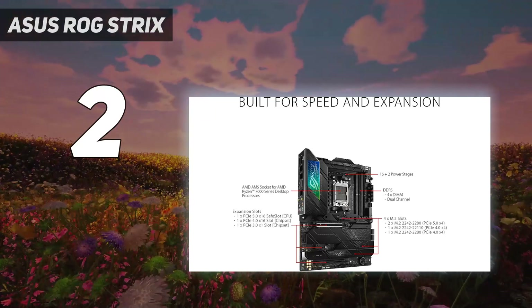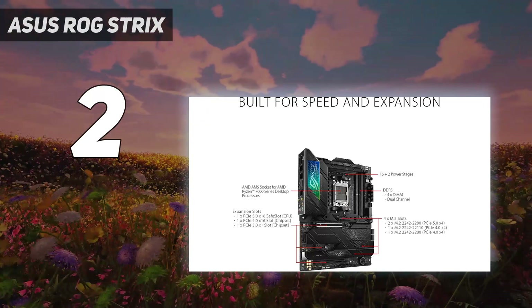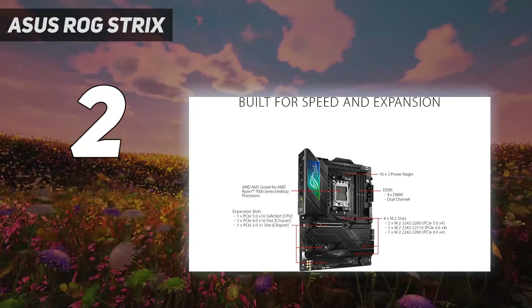Supported CPUs include the latest AMD Ryzen 9 7950X 3D and the gaming champion, the Ryzen 7 7800X 3D.